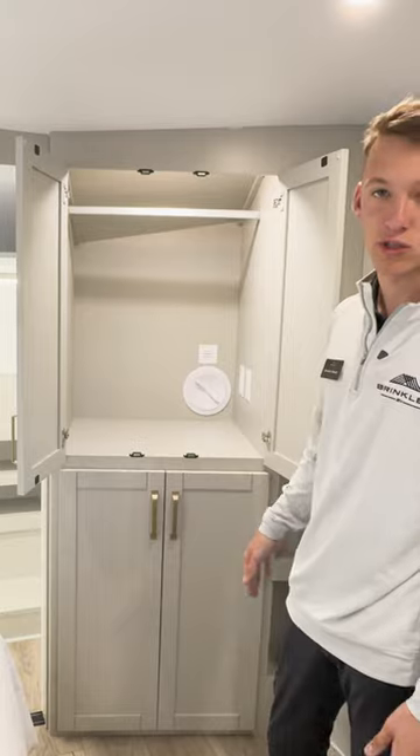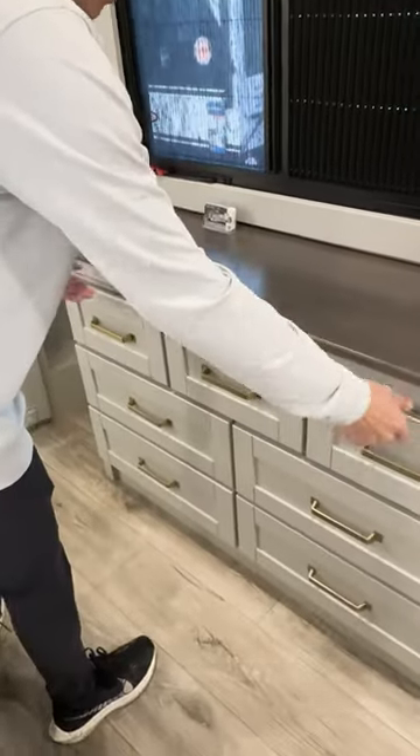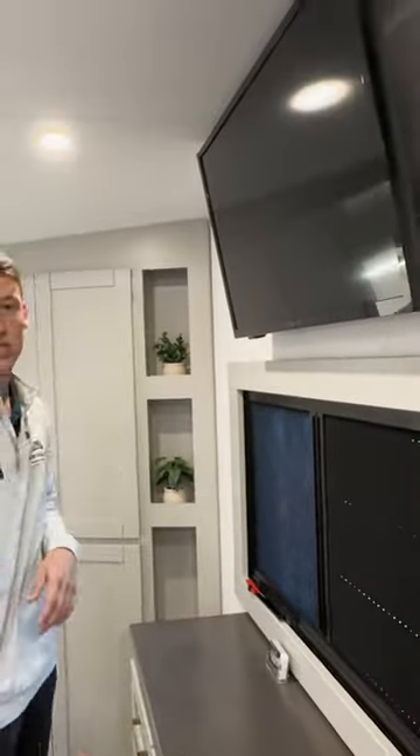This is stackable washer dryer prep as well. Over to our dresser — tons of cabinet storage below and then we have our sliding dresser top as well that everyone has loved. Up above, a 32-inch smart TV that's going to come standard also. These are just a few of the awesome features that the Model Z 3400 has to offer. We would love your feedback and we appreciate you watching.